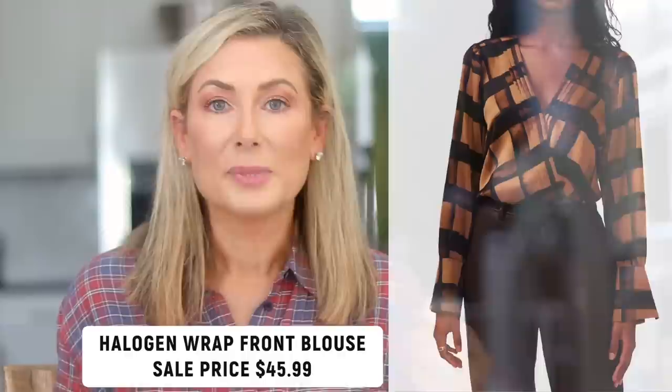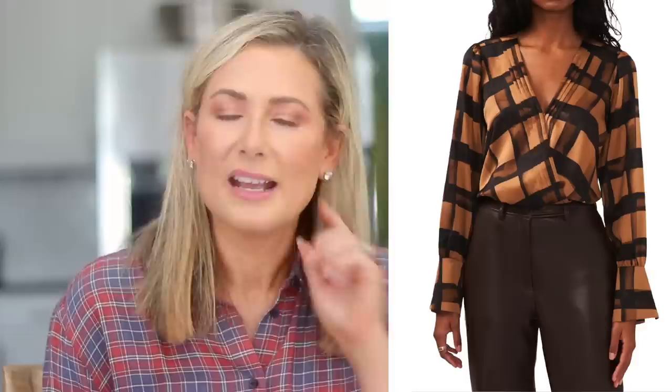Lately I've been gravitating towards putting more dressy shirts in my cart during the Anniversary Sale because I load up on everyday stuff from Walmart and Amazon. These will work well for date night or a work environment. The first is the Halogen wrap front blouse — I love how the wrap stays flat when tucked, it has a subtle pattern that's not over the top, and the two colors in it are beautiful. You can wear it with jeans, slacks, or a skirt.